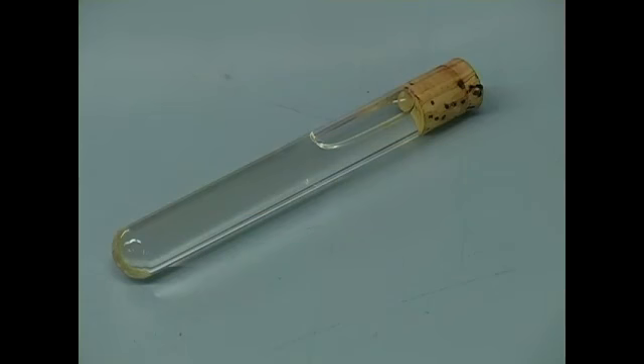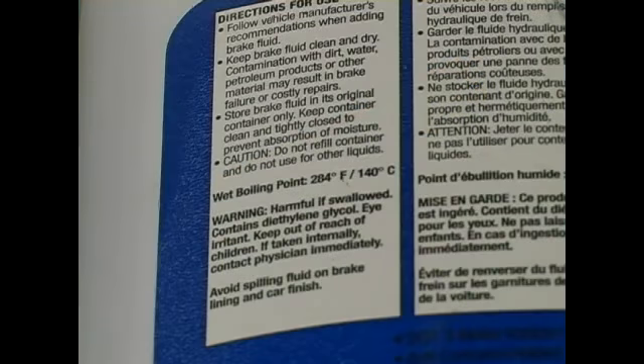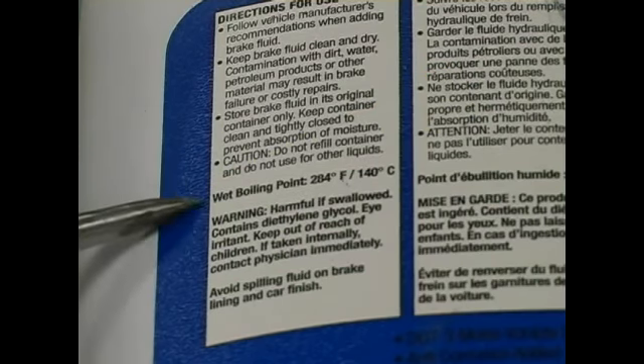When brake fluid is new, it is clear and slightly golden in color, much like vegetable oil. Under normal conditions, brake fluid is designed not to freeze or boil. Here, the boiling point is 284 degrees Fahrenheit.